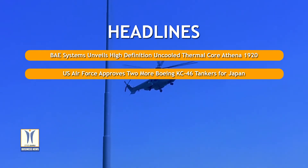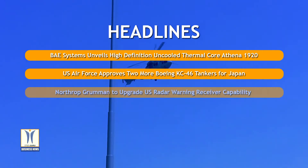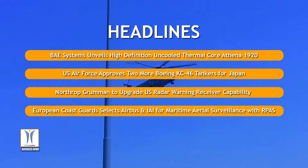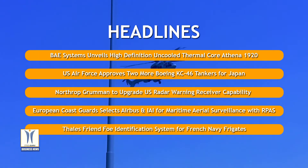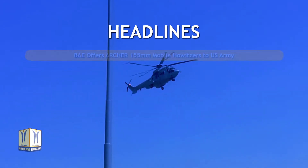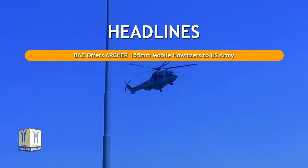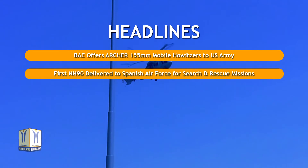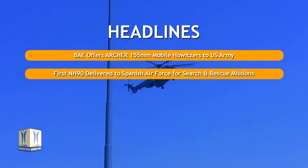US Air Force approves two more Boeing KC-46 tankers for Japan. Northrop Grumman to upgrade US radar warning receiver capability. European Coast Guard selects Airbus India for maritime aerial surveillance with Arbyas. Thales Friend 4 identification system for French Navy frigates. BAE offers Archer 155mm mobile howitzers to US Army.